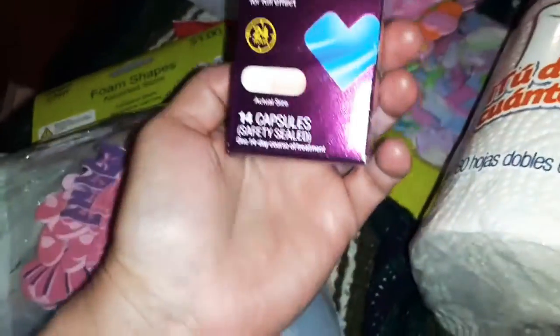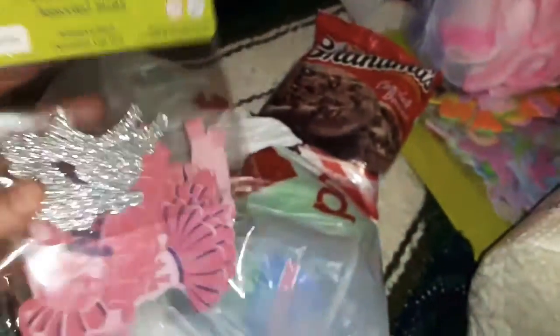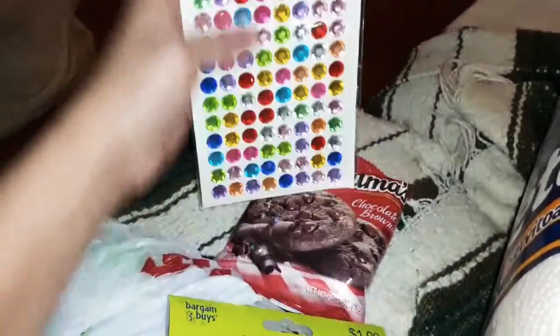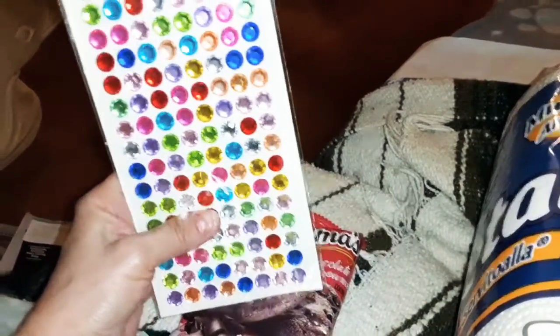That's the box it came in — I took one because I've been out for a few days. I went back in the dollar section and found these foam shapes in assorted sizes — letters and numbers. I like those, I'll use them on something. I also found these colorful bling stickers. Look how cute and pretty they are.